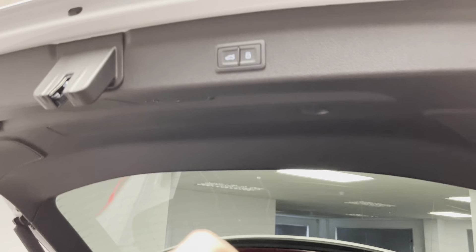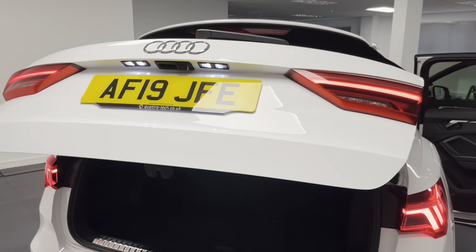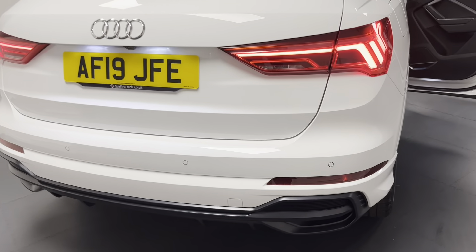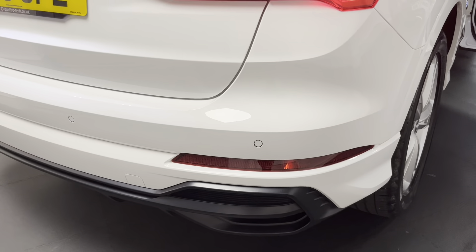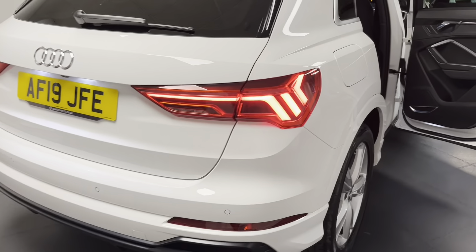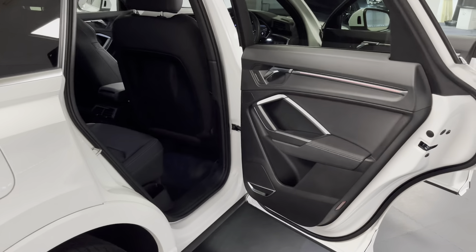We've also got an electric tailgate on this Q3, very useful if you've got kids or shopping in one hand, and you can even open it from the key as well. As well as having Audi's parking system plus, you've got front and rear sensors integrated into the bumper which come up on the main screen. You've also got the rear view camera just up there, and that's part of the comfort and sound pack.